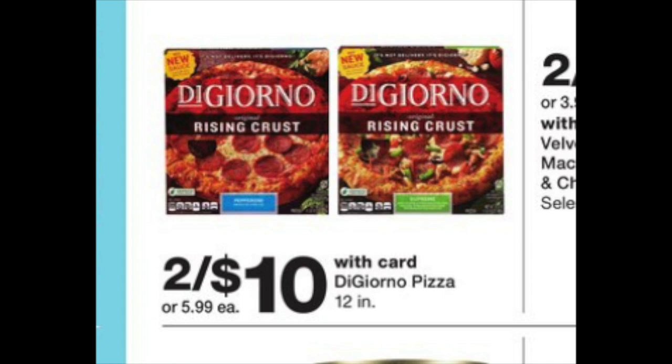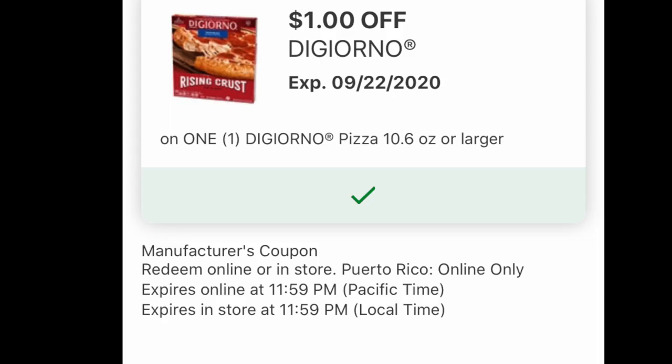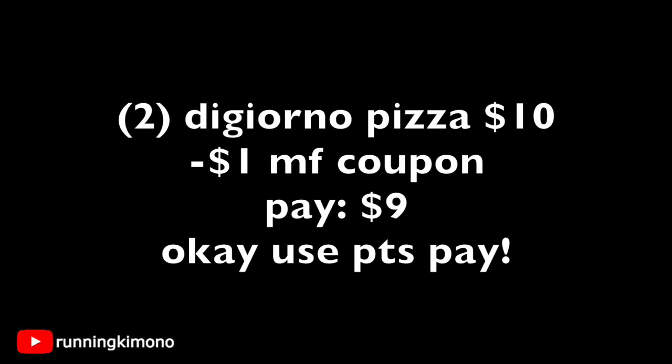Let's talk about DiGiorno. These are two for $10 — they're usually $5.99. I always love when they have this deal because I love to buy a lot of pizza. Last week, a $1 digital coupon showed up, and hopefully you got one too. Grabbing two of those pizzas and subtracting the $1 manufacturer coupon, you're left with paying $9. It shakes out to each pizza being $4.50 each.